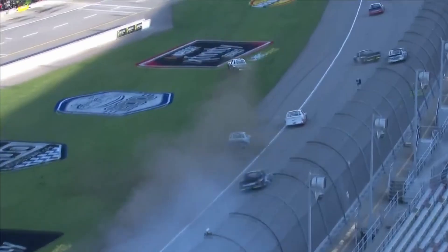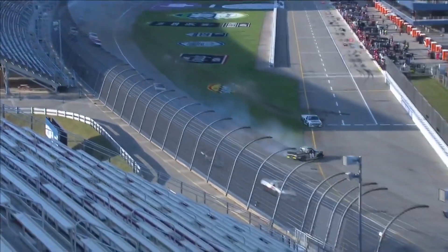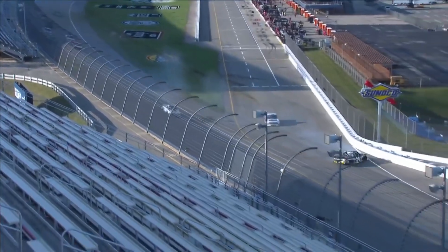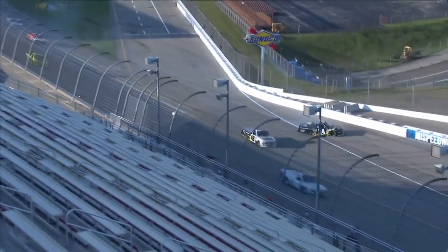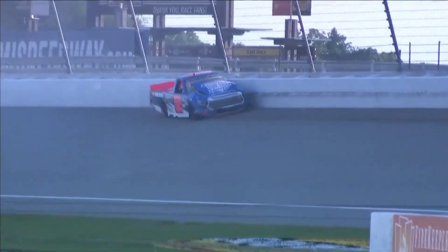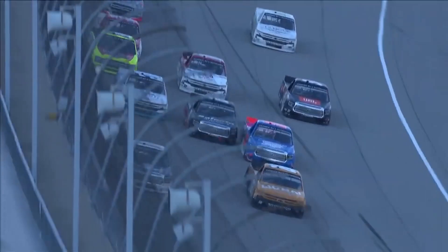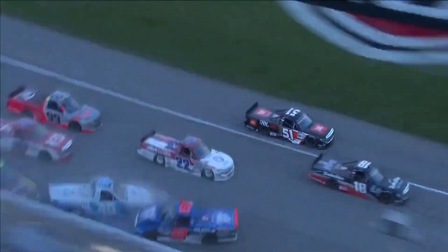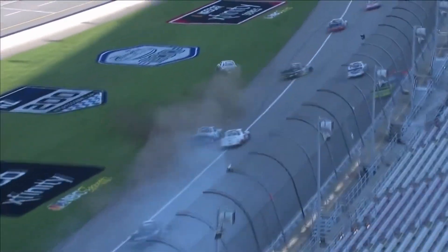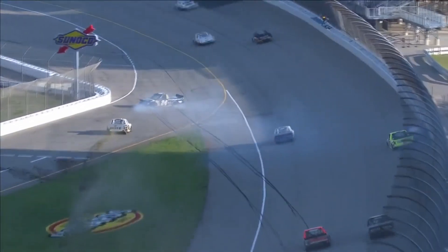Caution is out. That's on the front straight - the 24 gravel coming to a sliding stop. Looks like Stuart Friesen was involved, heavy damage to the 52, Crafton was involved, Eckes in the middle of the screen. Looked like Stuart maybe thought he was going to be clear to move up. We know how important it is to get up into that fast lane because of the draft, but it's just not quite clear - truck up into the air.